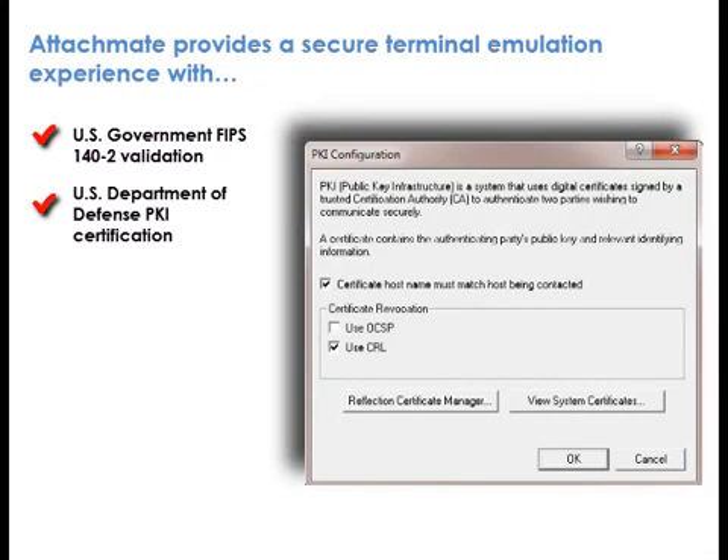U.S. Department of Defense PKI certification. Reflection has withstood in-depth testing by U.S. Government labs to ensure that it meets the stringent standards enforced by the Department of Defense for applications on its own networks.